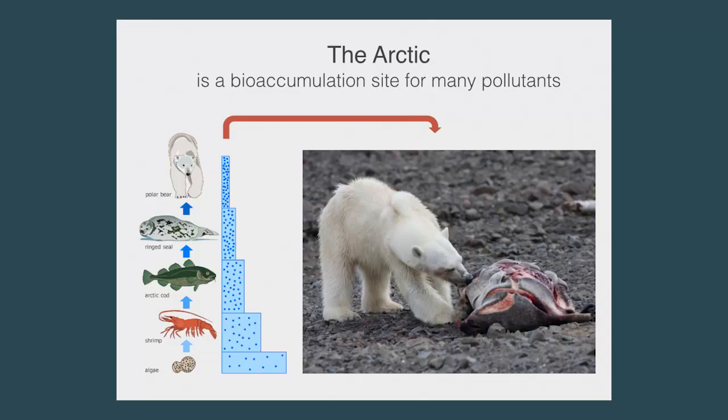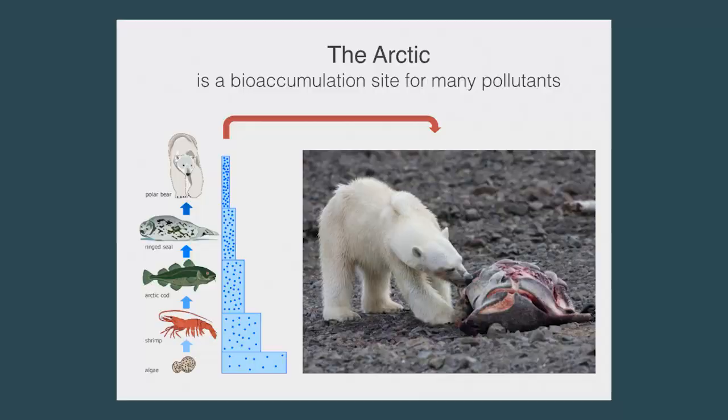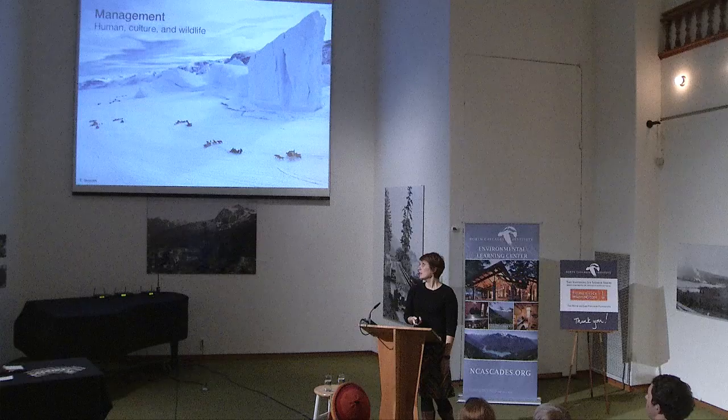The Arctic is what we call a bioaccumulation site for pollutants. Pollutants from many places in the world end up in the Arctic and in the tissues of these animals. These pollutants compound themselves — they get magnified the higher you go up the food chain. So when you're working on top predators like the polar bear, you see very high levels of pollution that comes from elsewhere. That pollution also ends up in Arctic humans who consume those species for subsistence. There's also an interesting management dynamic between humans, their culture, and wildlife.